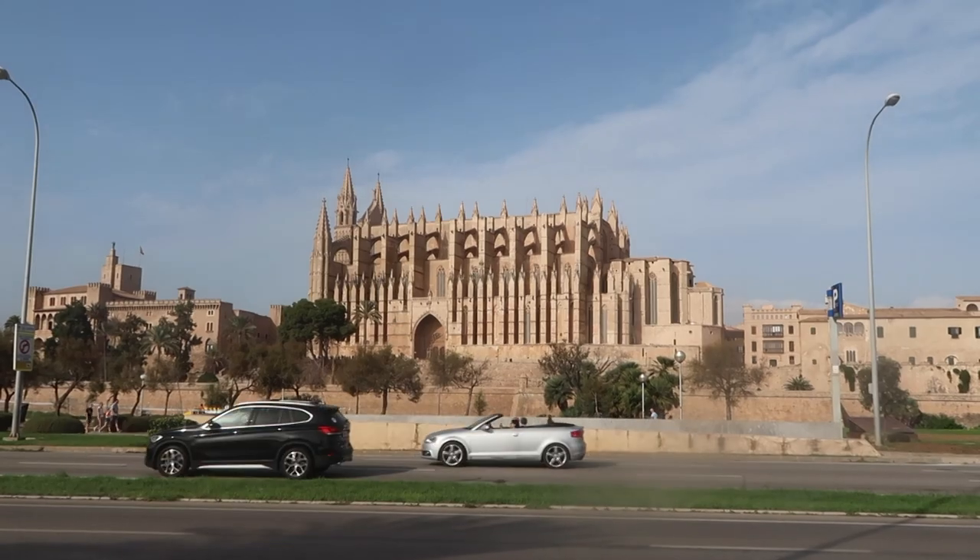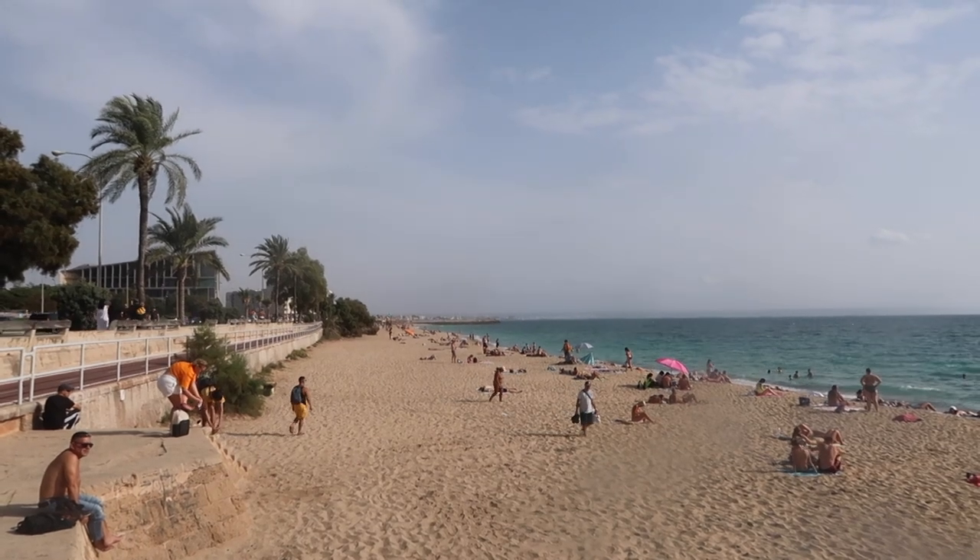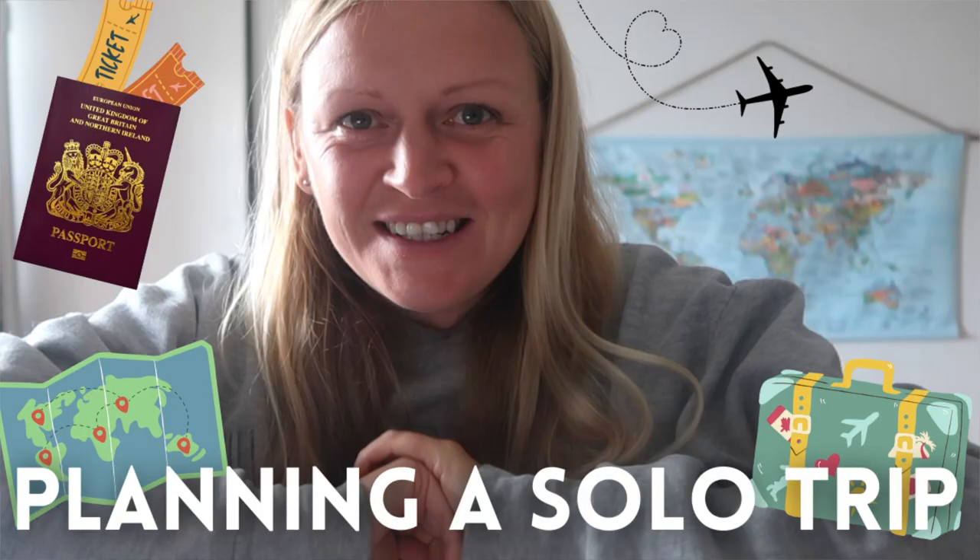Today we're going to pack for my solo trip to Mallorca, Spain. I feel that I have lots of feelings surrounding this trip. If you watched my 'let's book a trip together' video, I'll link it down below and up above. You will have heard my feelings on this trip — basically this trip is my first solo trip ever. I'm going on my own.